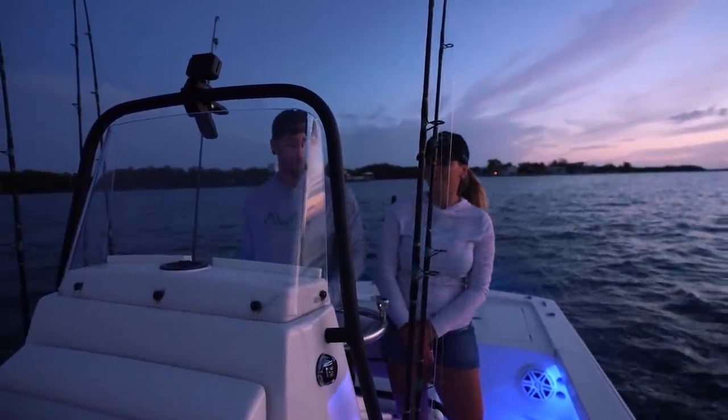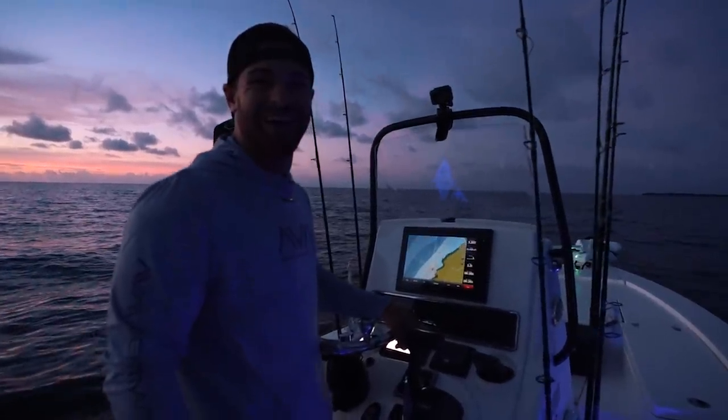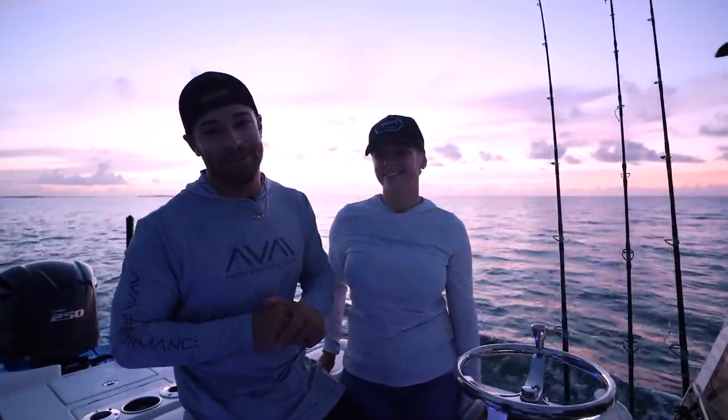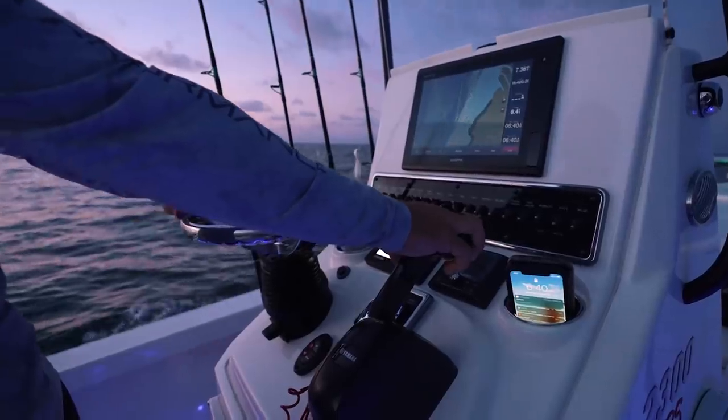We're up bright and early, she's excited, I'm excited, got Anthony behind the camera, so I know it's going to be a good day. But first things first, let's go catch some bait and see what we can put together.